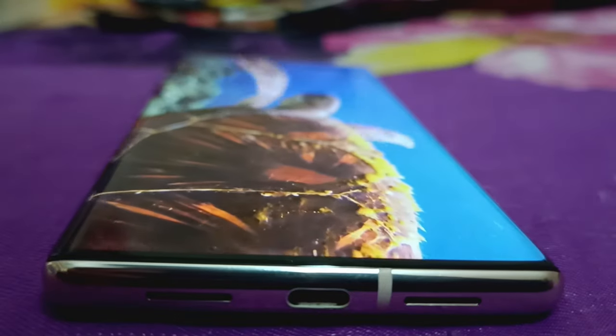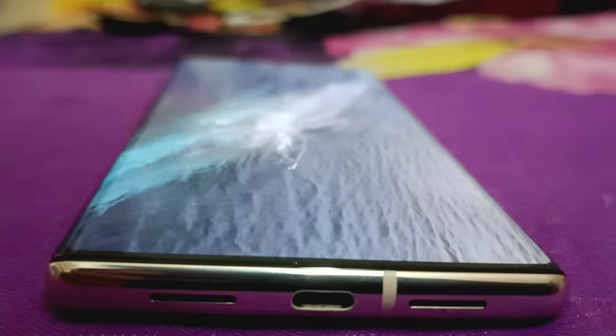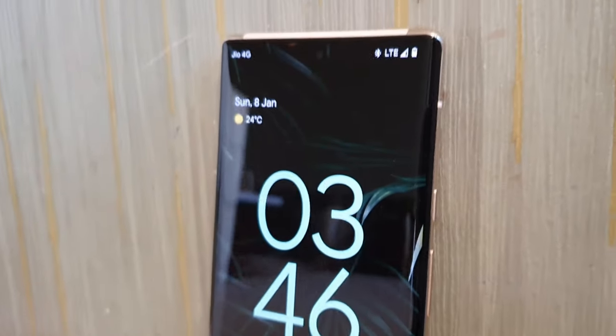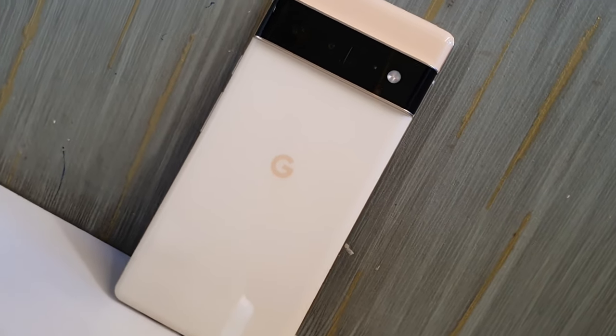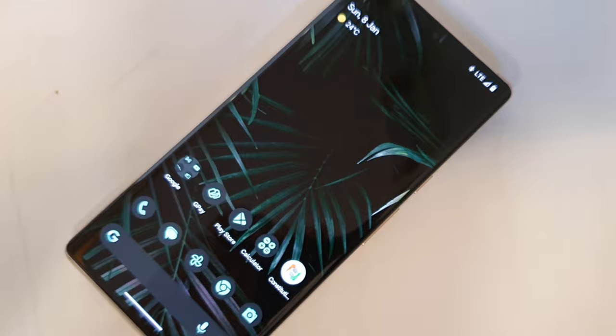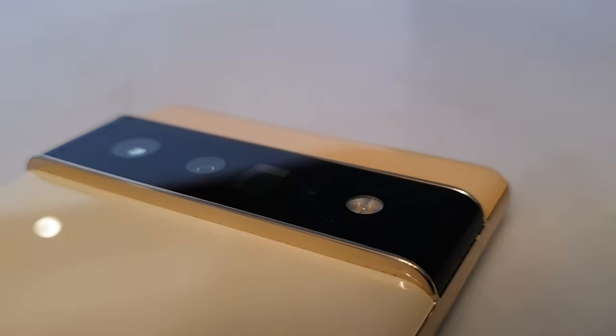So guys, that's all the drawbacks of this device. Overall, it's a great device — it gives you a professional touch. It's simple, subtle, and at the same time luxurious. This is my complete detailed review of using the Google Pixel 6 Pro in 2023. If you have any questions, let me know in the comments. Thanks for watching — like, share, subscribe, and comment. We'll meet in the next video. Till then, take care.